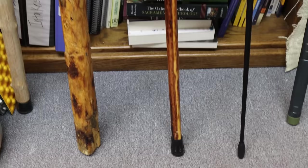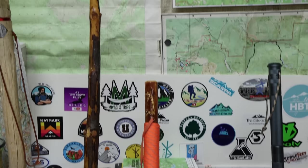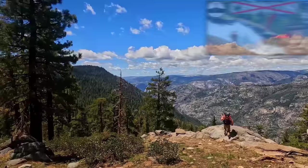I am Doug, this is Backcountry Pilgrim — a channel all about hiking, camping, backpacking, and the gear that goes with it. The pieces of gear I'm going to go over in this video are all walking stick alternatives, so rather than just going out and picking a stick up off the ground, these are pieces of gear that might help you out in a way that a standard walking stick would not. On a backpacking trip earlier this year I managed to leave my trekking poles in the truck.